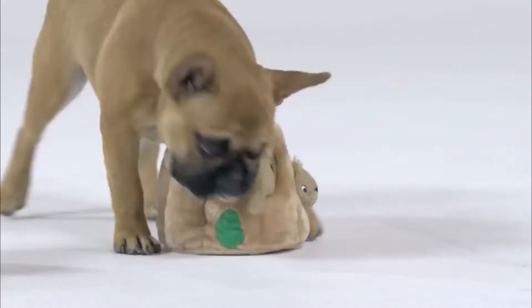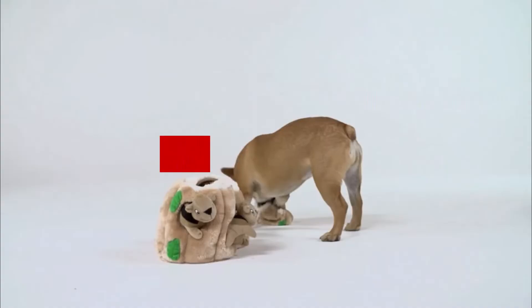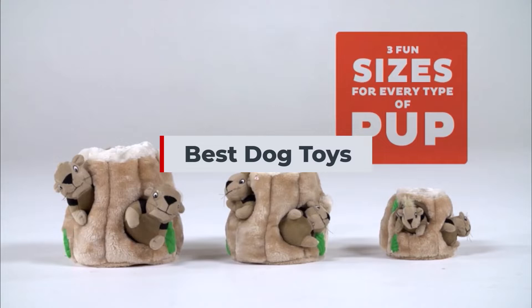Are you trying to find the best dog toys? If yes, you have come to the right place. The below is a list of the top 5 best dog toys. Be sure to read the description if you want to learn more about the price and other details.